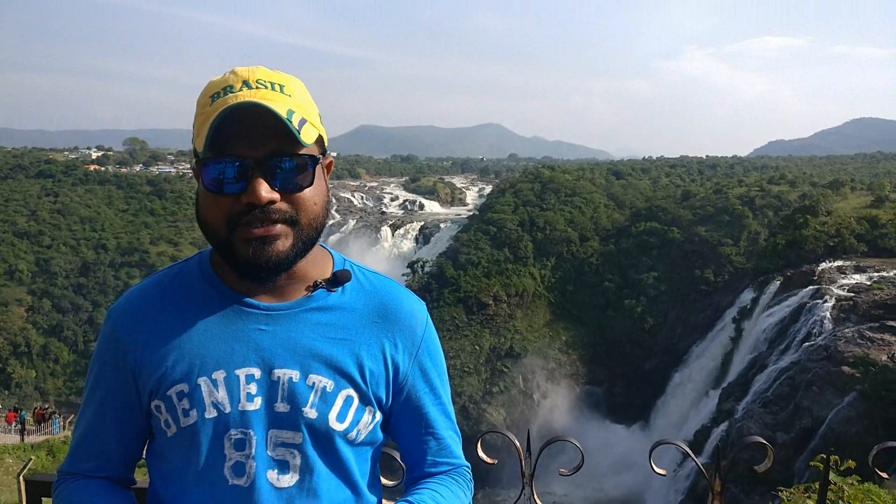These are two massive waterfalls which are horse-tail shaped and stand 98 meters tall. And it goes without saying that monsoon is the best time to visit.